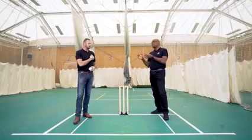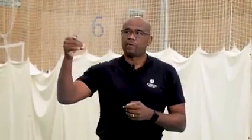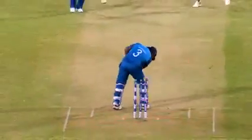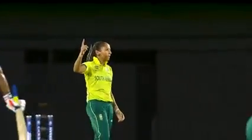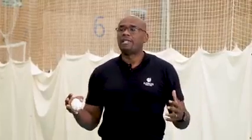We're differentiating here between a seamer who may operate between 128 to 135 — which is quite good, still has its pluses — to the guys who bowl 140 and above. What it does is it presents an intimidation factor. Cricket is a test of character and technique, and pace does strange things to batsmen, forcing them to react in ways that logically they normally would not.